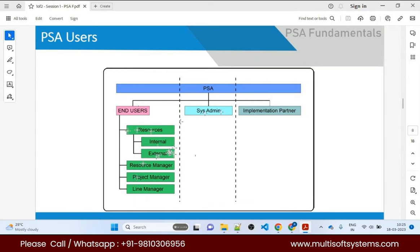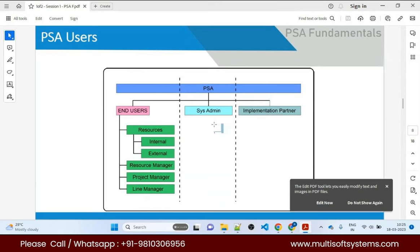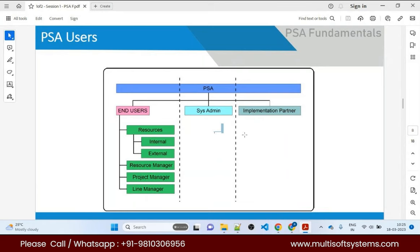There are also resource managers, project managers, and line managers with different responsibilities. The second user type is System Admin, who is responsible for configuration and resolving bugs in the application. The third is the Implementation Partner, who implements the entire PSA system.